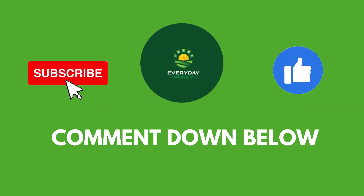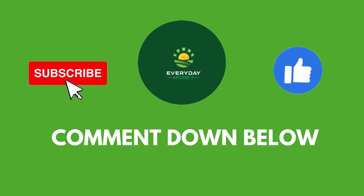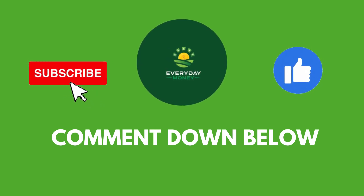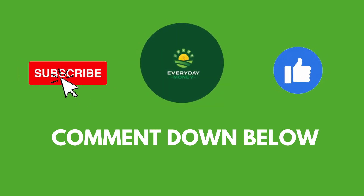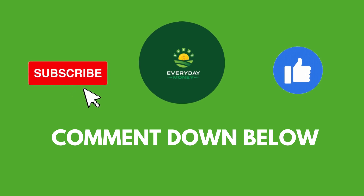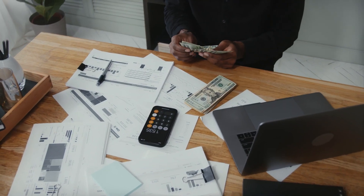But before we go any deeper, I'll give you some time to subscribe to the channel and give it a big thumbs up if you've loved the video thus far. If you found this video interesting and informative, please leave a comment below — we'd love to hear what you have to say. It's now time to get back to work and earn some money.